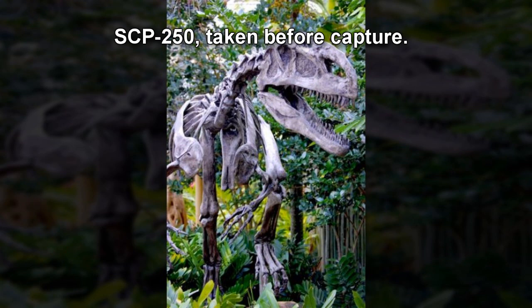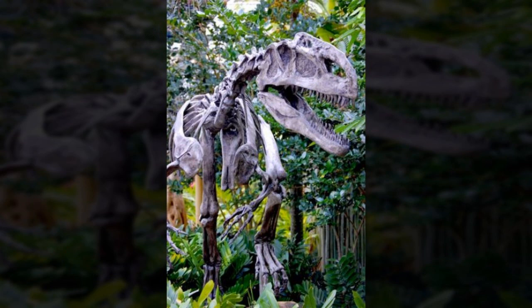The enclosure has padded steel walls 15m high and 1m thick. The temperature must remain between 20 and 28°C by day, and between 10 and 14°C by night, with an average humidity of no more than 8%. This serves the dual purpose of ensuring that SCP-250's overall behavior remains predictable and of maintaining the physical integrity of its component parts.